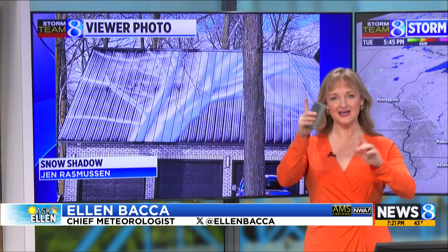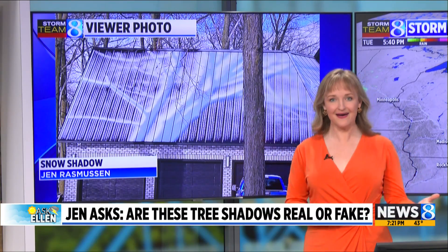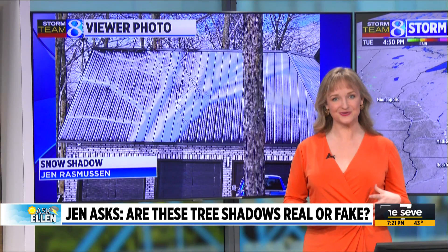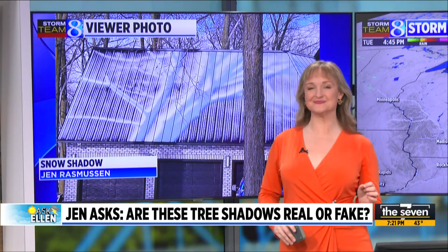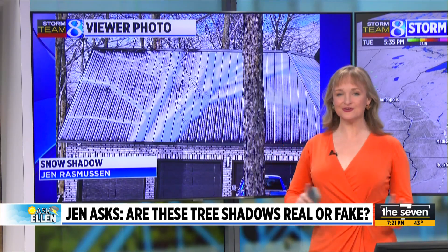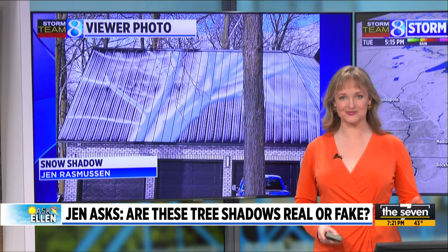I love when we get questions like this because it means that people are stepping back for a second and going, hang on, is that real? I always love when you engage your brain and start to look at things to make sure that what you're absorbing online or on air is actually truthful. So I want to walk you through snow shadows. They are real, and this picture is real. And there are a few key things that I can see that help to prove it.